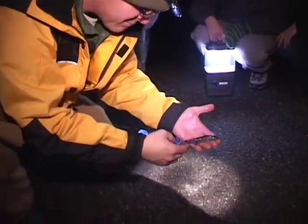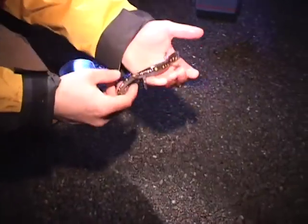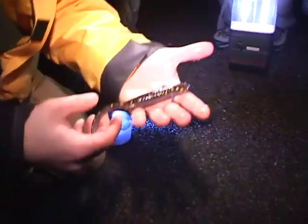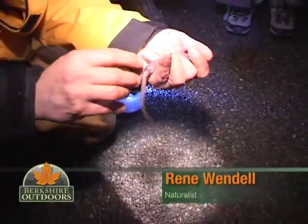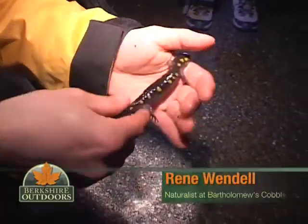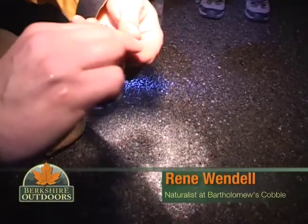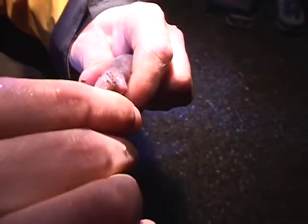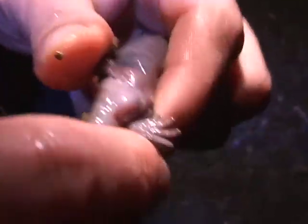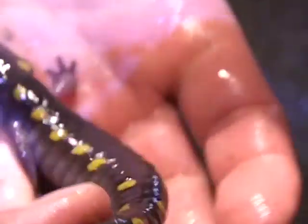This guy's body is real cold. I'm going to flip him over. You guys want to know how you can sex salamanders? You flip them over — you can see this is a male right here. See that big pouch underneath? That's his cloaca right there — there's a big pouch right there, and inside that cloaca he's carrying what are called spermatophores.